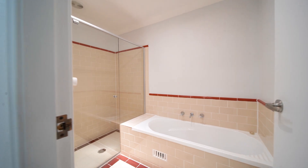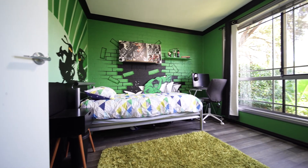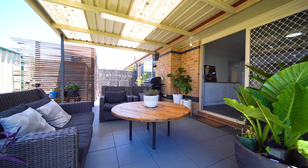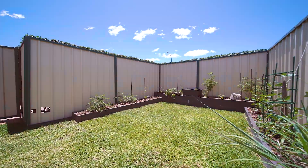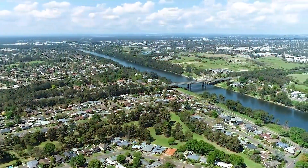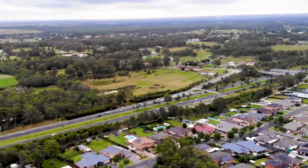Three bedrooms all with built-in robes, single garage with internal access, and a large alfresco area overlooking a low maintenance backyard. As a local resident myself, I can personally say that the Caddens and Claremont Meadows area has a lot to offer and is a great place to live and raise a family. The location is very central to Penrith and St Mary's with easy access to both the M4 motorway and the Great Western Highway.